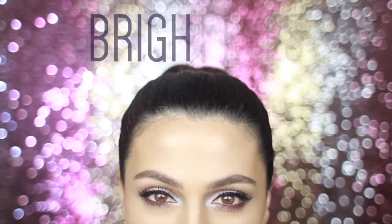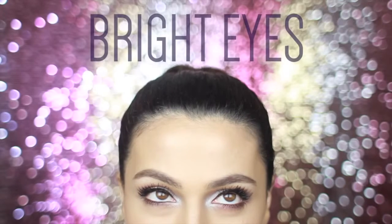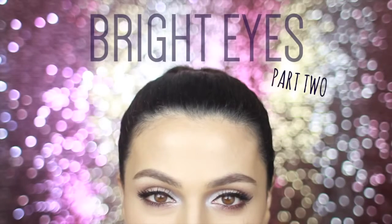I just love a fresh and youthful makeup look, and using light shimmery colors this one will really brighten up your eyes and your whole look. So you know what to do — keep watching!